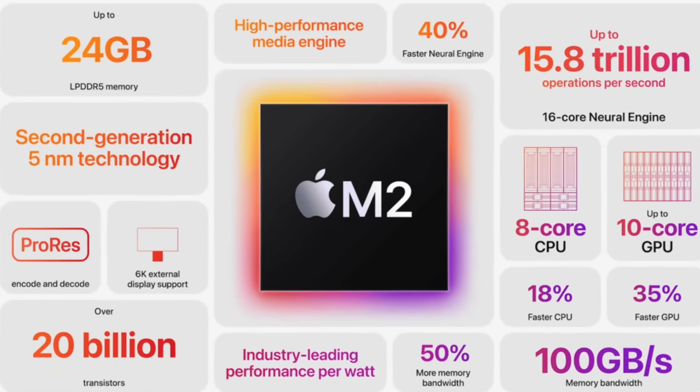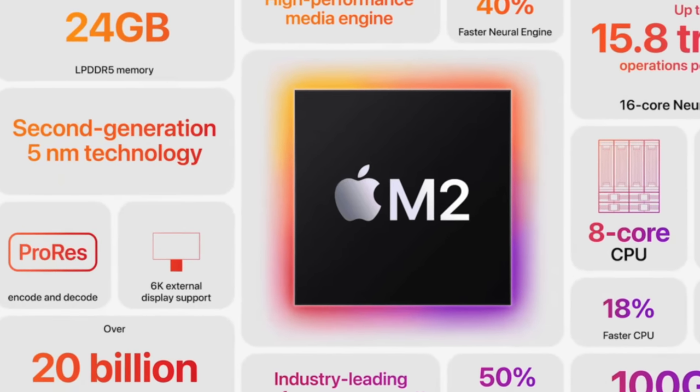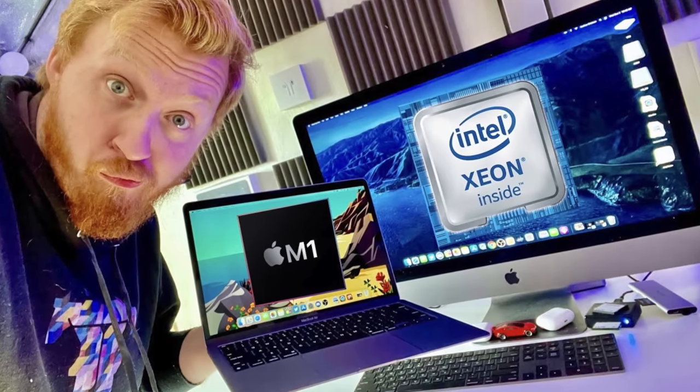The one scenario where I noticed the M2 chip being quite a bit faster is the new ProRes video encoder that wasn't in the M1 chip but is now baked into the M2. So Talos of Tech had to do his Final Cut video export tests. Last time I reviewed the M1 MacBook Air, I was comparing it to my iMac Pro with Final Cut, with ProRes footage, exporting a 4K at 60 video that was 5 minutes long in the timeline with cuts and edits.